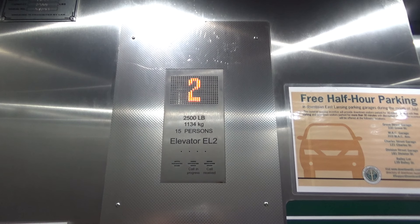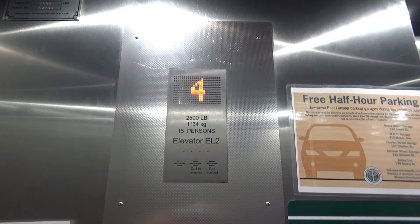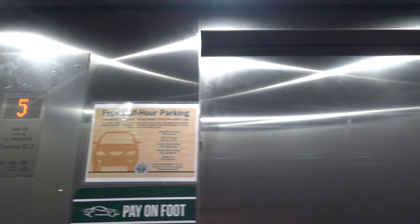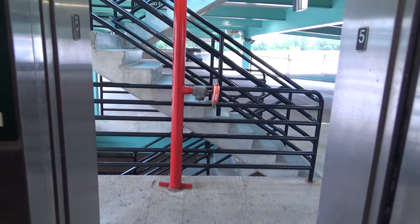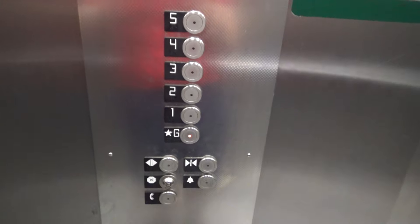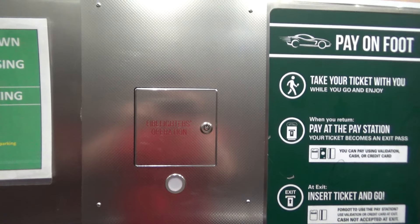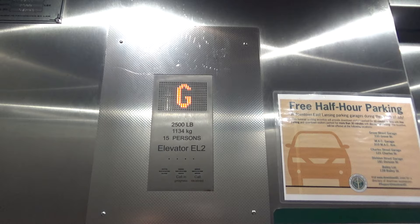This one's faster than the other one though. Here we are at five. This one does not talk. Let's go back down to G. Here's your indicator. Firefighter's operation. Here's your fixtures. And another random door down here. Nice fixtures. This one is a little bit better than the Schindler, but still not too great.